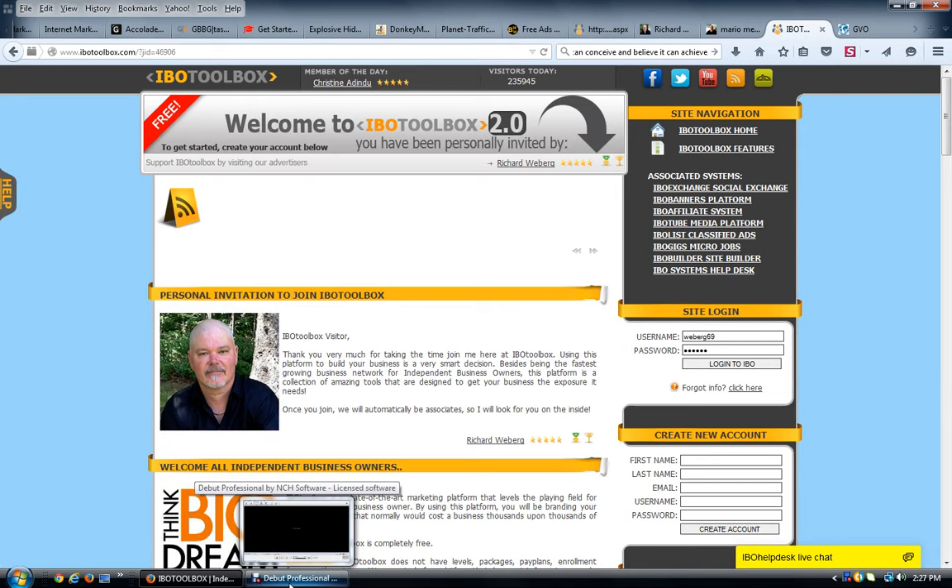Hello everyone, Richard here. Today I want to show you a platform called IBO Toolbox. I've been a member for a long time, and when I first joined I didn't think much of it — which was dumb on my part because I didn't really understand it. The members area was so confusing that even as an experienced marketer I wasn't going to use it. But I bought a package the other day from somebody that really enlightened me to how this thing works and how powerful it is as a traffic generator.